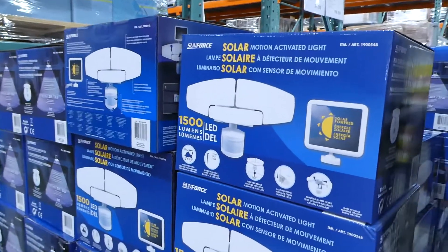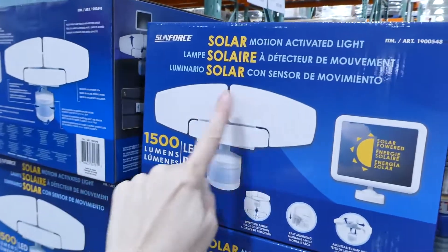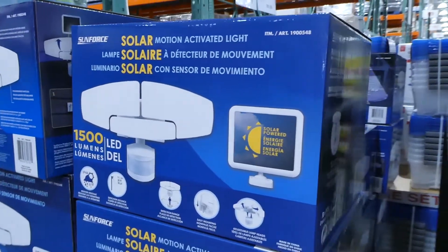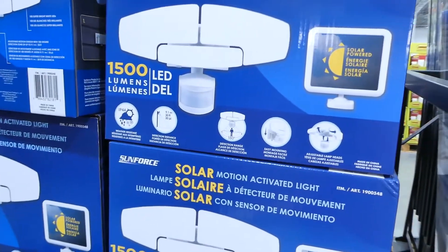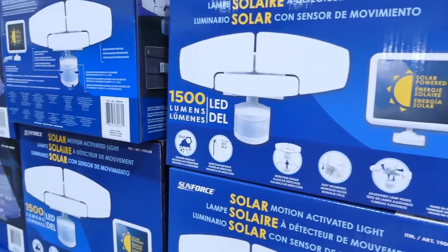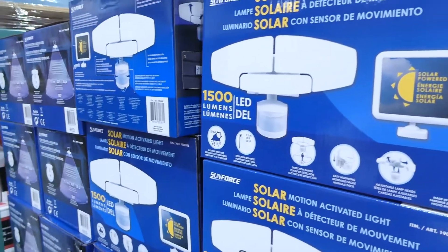They have the Sunforce LED solar motion light with a triple head. This one is $68. It has a 180-degree detection range, a 9 to 30-foot detection distance, and it's weather resistant.